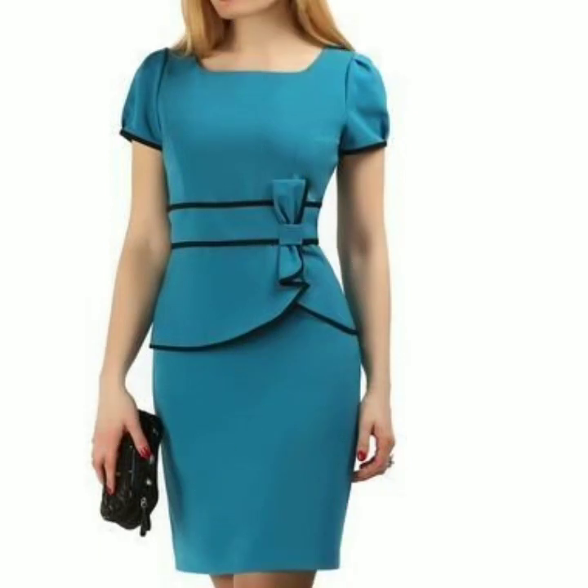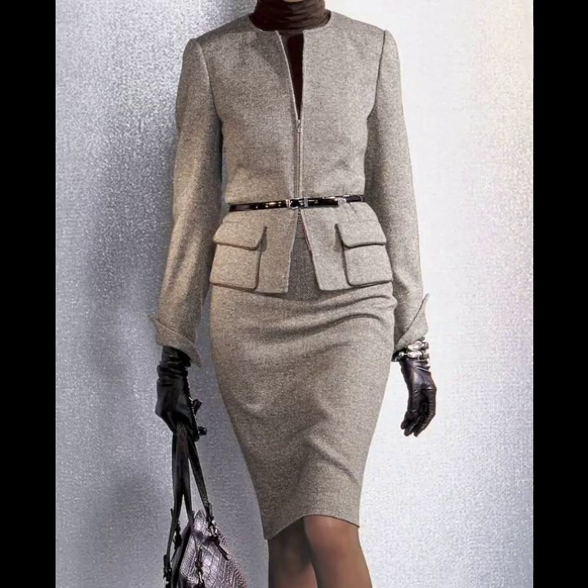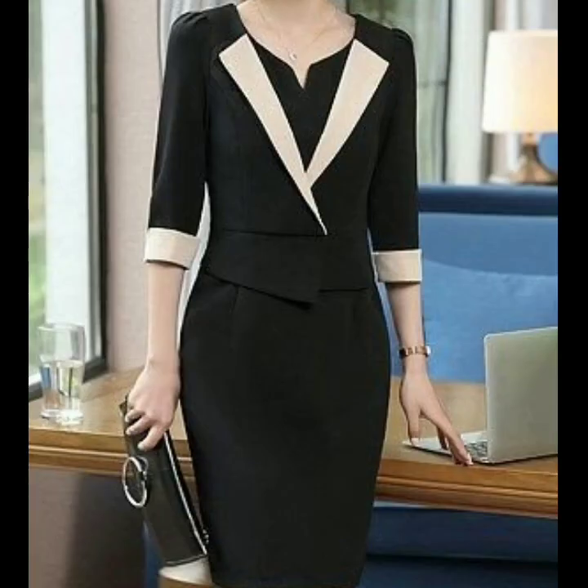Just watch the video till the end — many beautiful and useful designs are waiting for you ahead, and I hope that you will get many ideas. If any one of you is into dress designing, this video will also be useful and helpful for you. You can see different unique and stylish designs of office wear dresses.